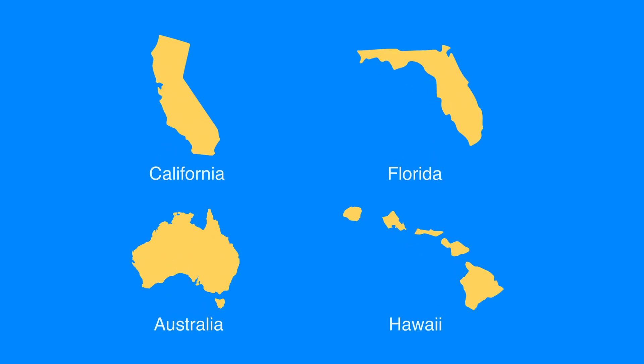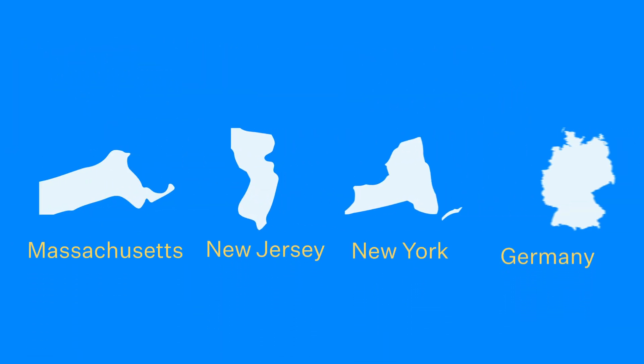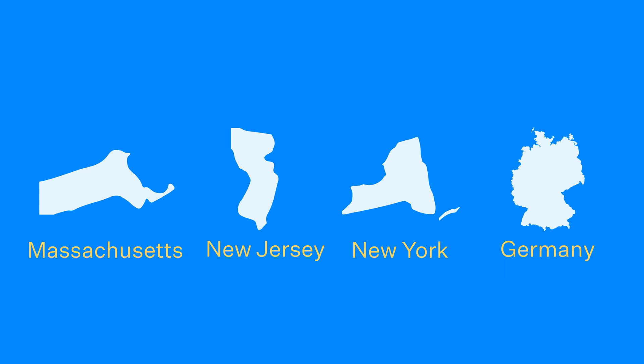A lot of people think solar is just for warm climates. But that's not true. In fact, some of the areas where solar is most common are places known for long, cold winters, like New England or Germany.